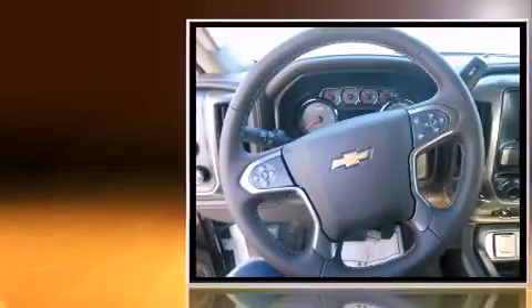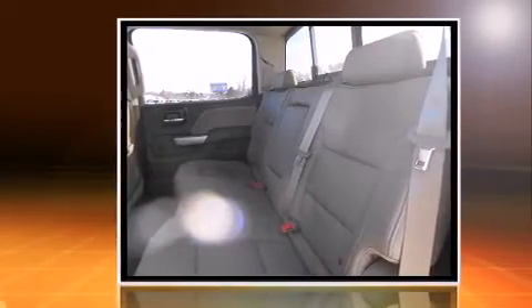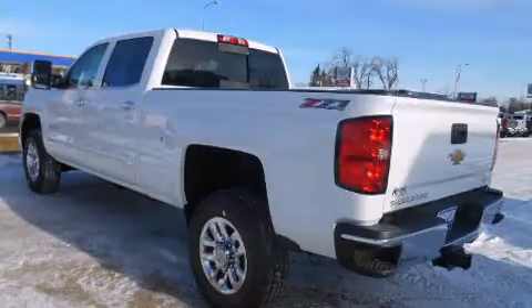Smooth gear shifts are achieved thanks to the powerful eight-cylinder engine. And for added security, dynamic stability control supplements the drivetrain. Four-wheel drive allows you to go places you've only imagined.